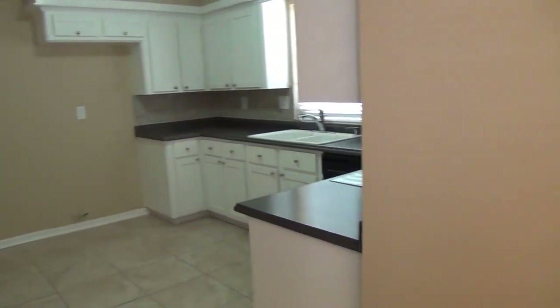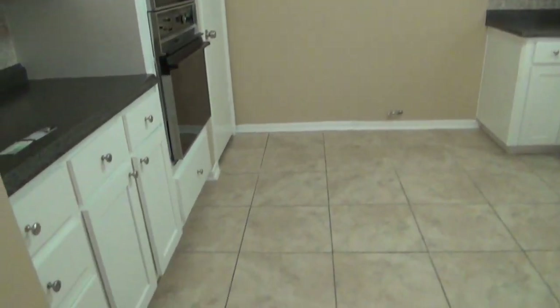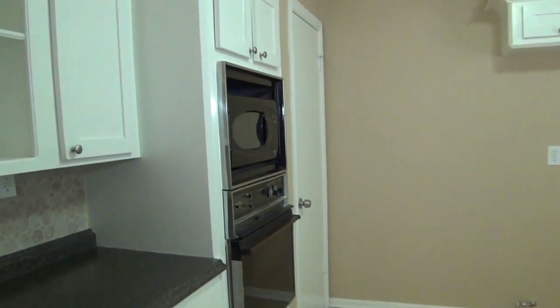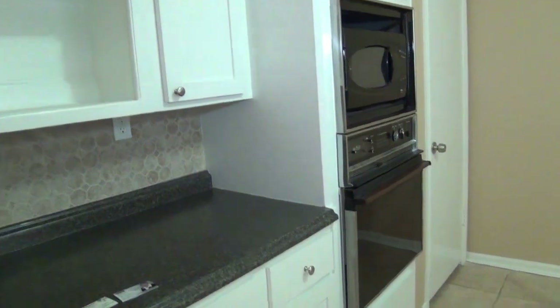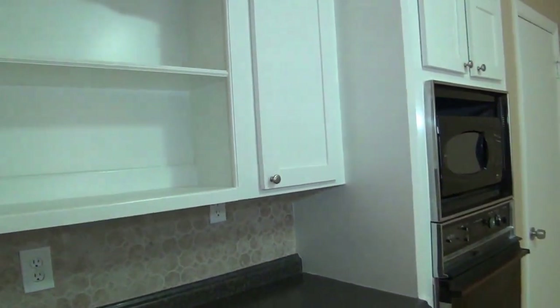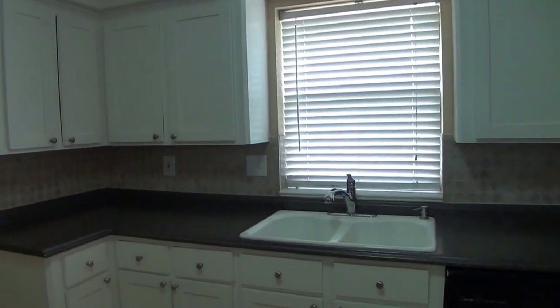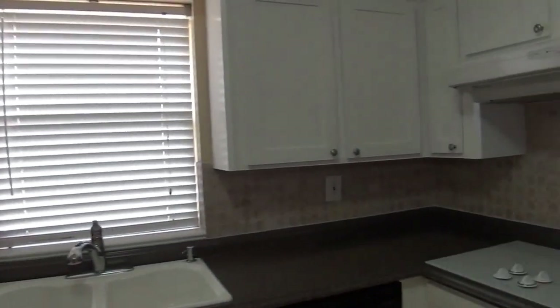Over here we have the kitchen. You've got nice neutral colors and tile floors. Microwave oven and your regular oven. You've got your nice tile backsplash, dual sinks, and again some more cabinet space.